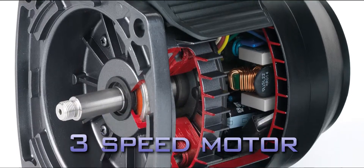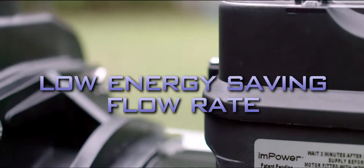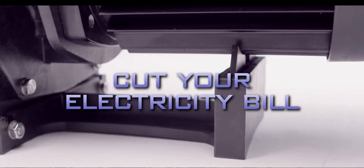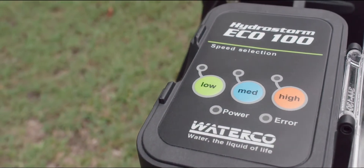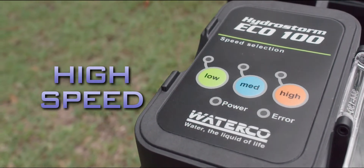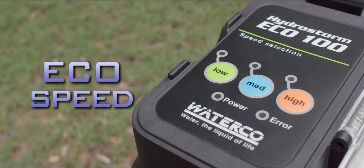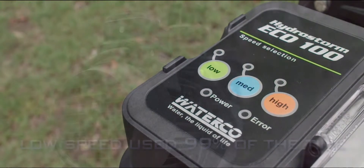Equipped with a 3-speed motor, these state-of-the-art pumps can be set at a low energy saving flow rate for everyday filtration, that can literally cut hundreds of dollars from your electricity bill. The HydroStorm Eco can be set to 3 different pre-programmed speeds to achieve optimal performance: High speed, gives the power needed for vacuuming and backwashing. Medium speed, perfect for suction pool cleaners. Eco speed, low energy saving speed for everyday filtration — this is the setting you will use 99% of the time.